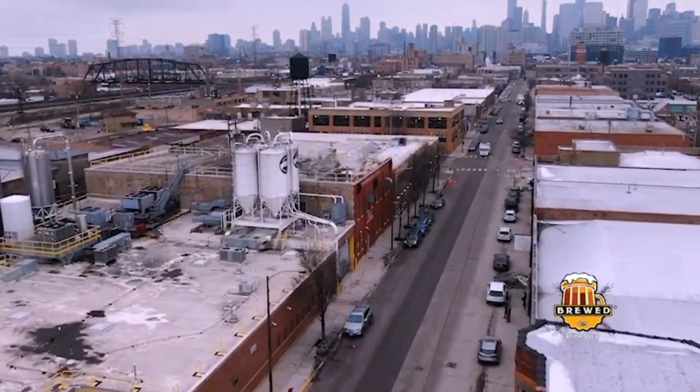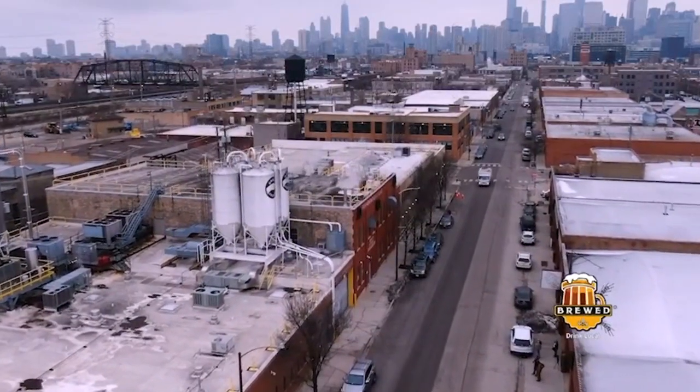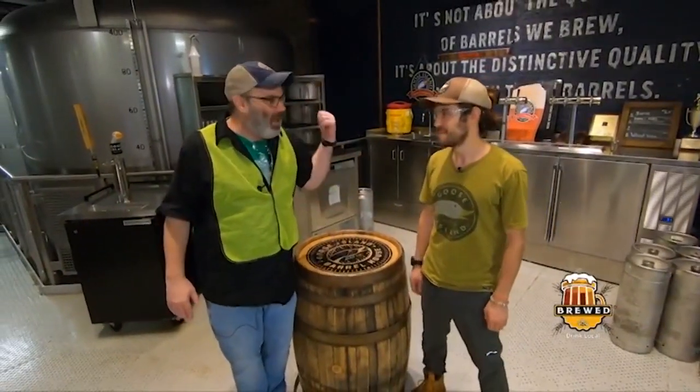We're in Chicago at the production brewery for Goose Island — it's a pretty massive undertaking here. The first thing that happens when we get here — we're here for maybe 30 seconds — Tim brings us to this part of the brewery: the tap deck. Within maybe 45 seconds of arriving, Tim's pouring samples. It's required: all guests need to start with a beer.